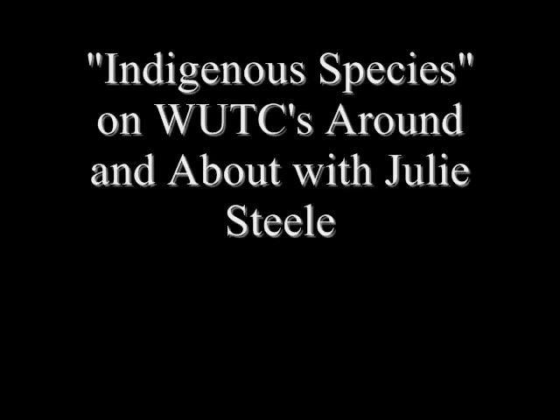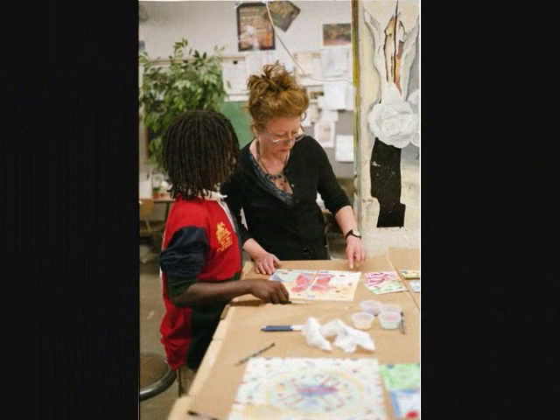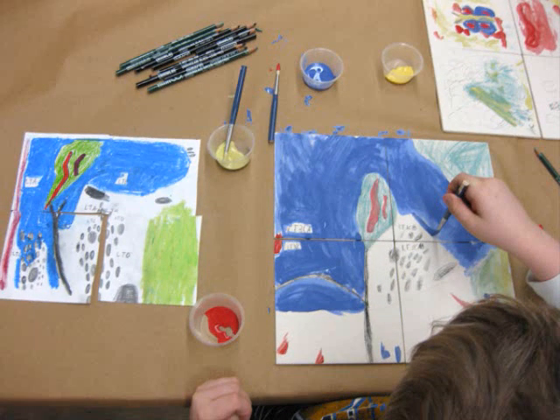Chattanooga School for the Arts and Sciences Thursday had the grand unveiling of its indigenous species tile wall. The wall was a culmination of work and funding by the CSAS Parent Volunteers, Cornerstone Community Bank, the City of Chattanooga, Markmaking, and students. The project took two years, according to Frances McDonald, founder of Markmaking.